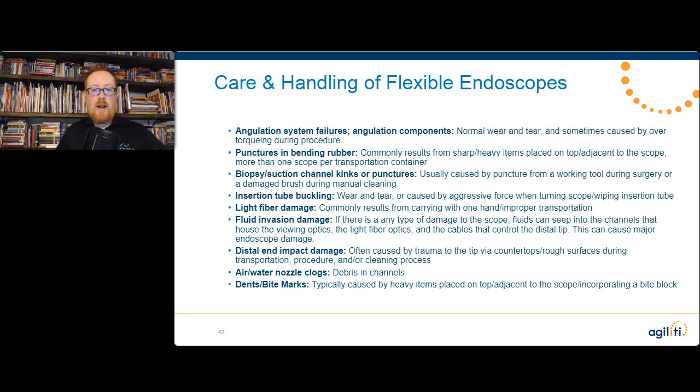Other issues — punctures and damage to the bending rubber frequently come from sharp, heavy items placed on top of or adjacent to the scope. And you have a very heavy and sharp object in every scope you transport: the light guide connector. It has enough force when stored improperly to do puncturing or crushing damage to those insertion tube bending rubbers. Light fiber damage, fluid invasion damage, distal end impact damage, air water nozzle clogs, and of course dent and bite marks for bronchoscopes and EGD scopes — particularly since they're inserted into the patient's mouth. Crush damage from teeth is catastrophic, so use those bite guards.